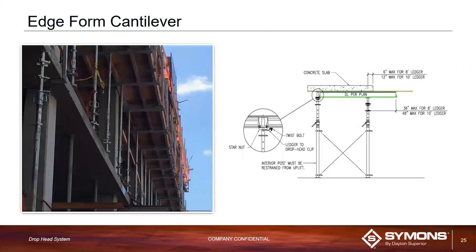For edge form cantilever: per OSHA regulation, any PT slab requires about a 36-inch working deck. The system with a ten-foot ledger provides 36 inches of working deck from the slab edge to the toe board per OSHA regulation. For an eight-foot ledger you get 36 inches, and for a ten-foot ledger you get 48 inches — all provided in the shoring drawings.